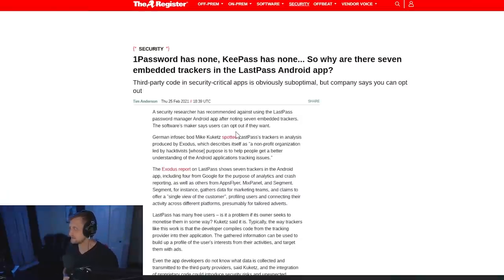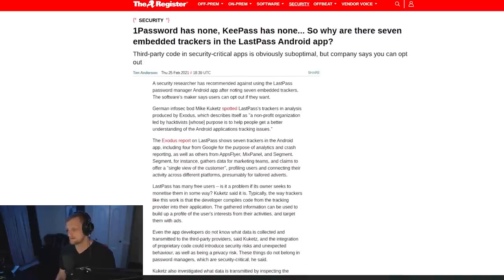Last week it broke that LastPass has trackers enabled within their application. That's one of the few problems going on, but it's definitely a significant issue, seeing that the entire point of using a password manager is to protect your security and privacy. So why would you want a password manager that has Google trackers in their Android app? This broke thanks to a security researcher, and here's the original article from The Register.